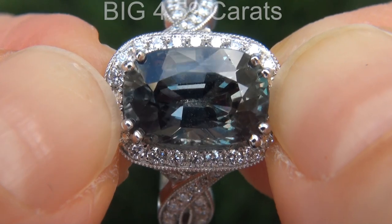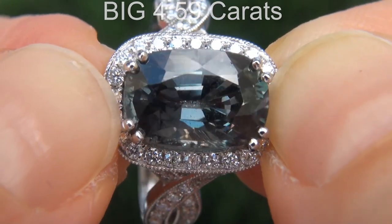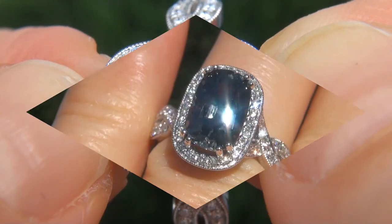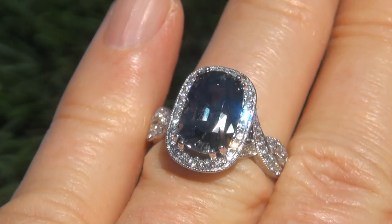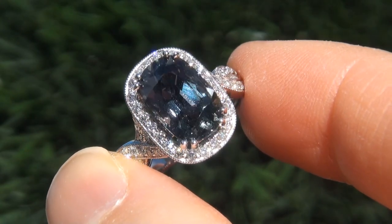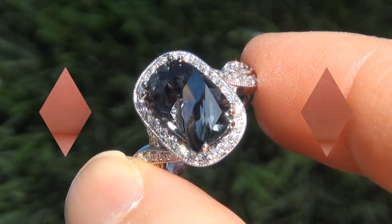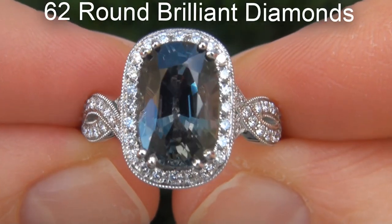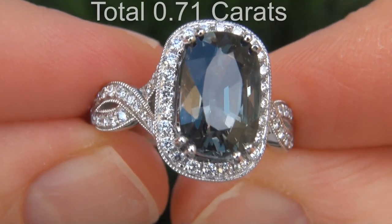The green sapphire weighs in at a big 4.59 carats with VVS1 clarity and displays the sought-after vivid grayish-bluish green color. Take a close look at the extraordinary gem and note the amazing exotic color and healthy saturation. There are also 62 round brilliant diamonds that total an additional 0.71 carats.